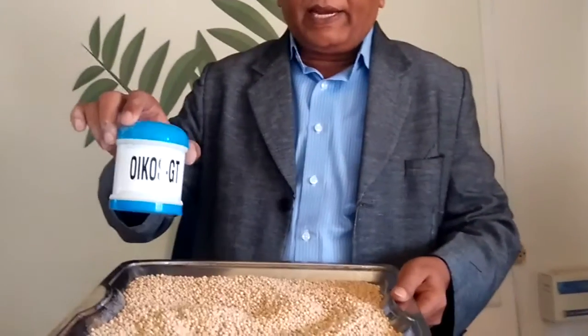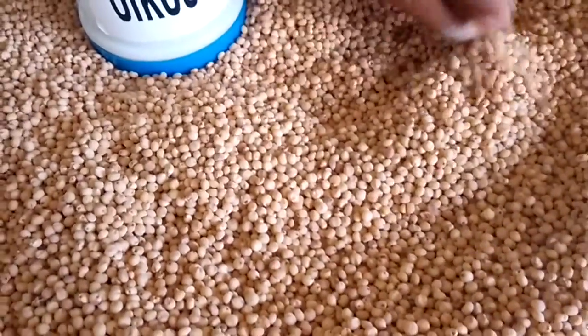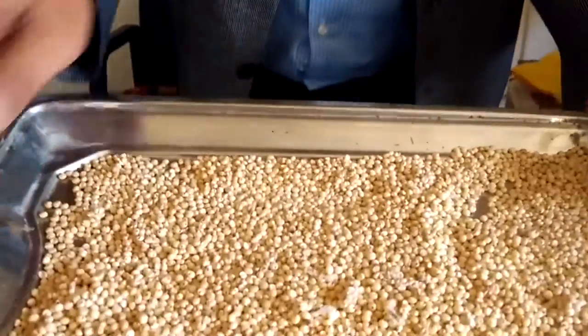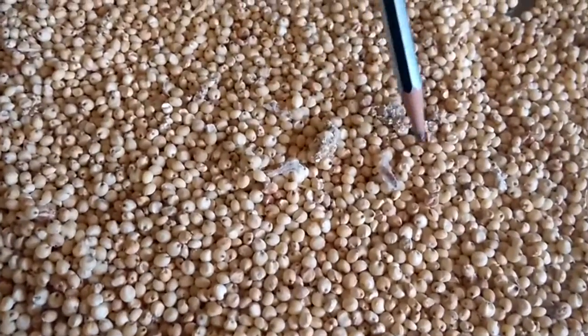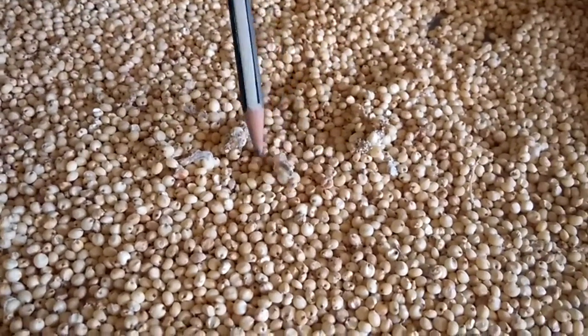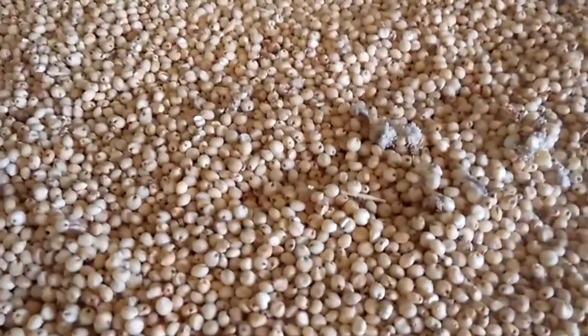The sorghum treated with Oikos GT at 10 grams per kilogram — you can see in close-up view — shows no attack of any insect in the whole stored material. Clean, dry sorghum grain. The tray I am showing now is not treated by any product and you can see the web formation on the sorghum. This is a clear indication of stored grain insects. You can see larvae, pupae, adults, and a lot of damage caused. This is 70 days old, untreated.